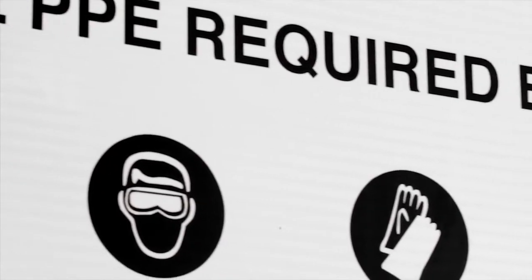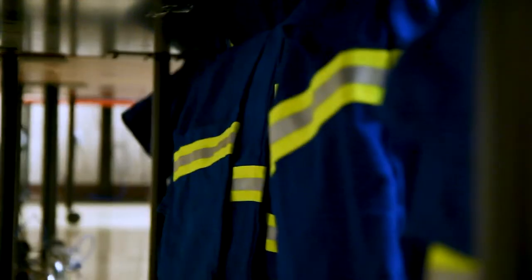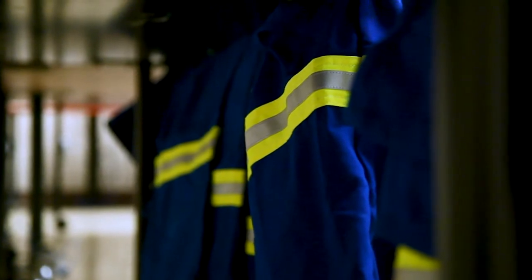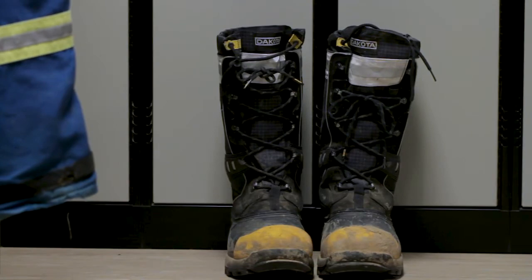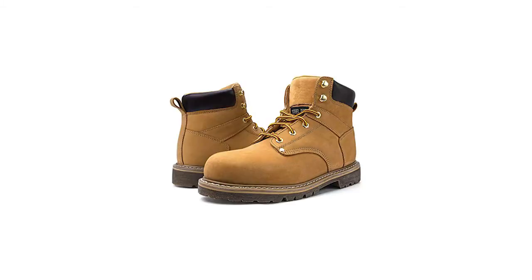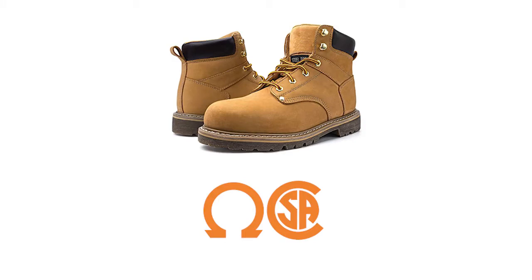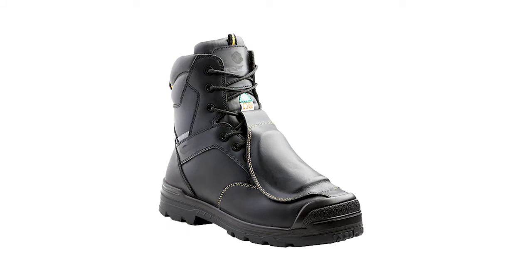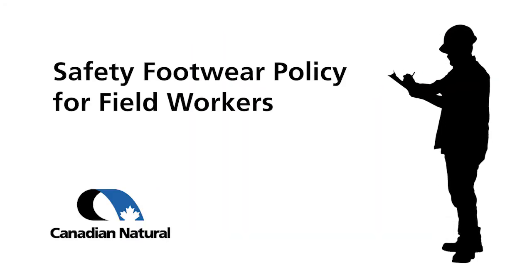If your job involves being on a construction site for any reason, you will need to wear the appropriate safety equipment, referred to as personal protective equipment or PPE. You will need to bring approved steel toe safety work boots for the work conditions — they are only approved if they have the required safety approved branding. They must be minimum 6-inch safety boots with slip resistant soles. Workers potentially exposed to live electrical contact must have the appropriate footwear with this branding. Workers operating pressure equipment, as determined by the hazard assessment process, must have metatarsal foot protection. For more information, please refer to the safety footwear policy for field workers.